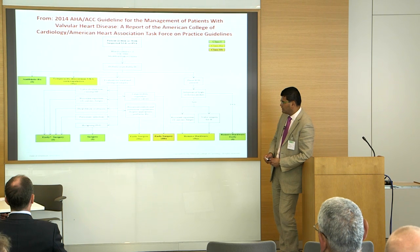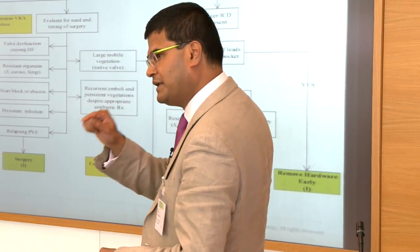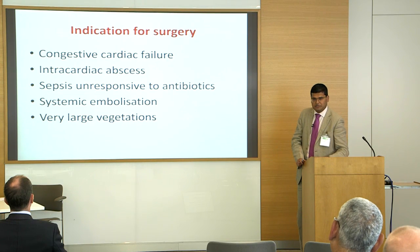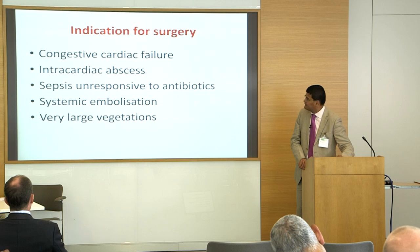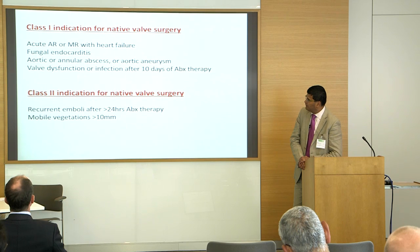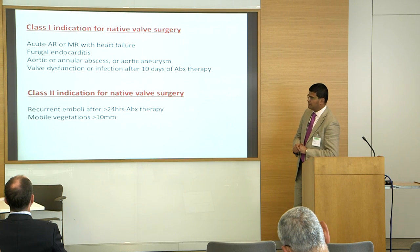If you have recurrent embolism, it's better to go in — though it depends on where the embolism has gone, because different series show how timing of surgery affects outcome. In summary, my take from the guidelines: operate for congestive cardiac failure not responding to treatment, deep abscesses or infected mitral rings, unresponsive sepsis, systemic embolization, very large vegetations, and especially fungal endocarditis — we should not delay surgery too long.